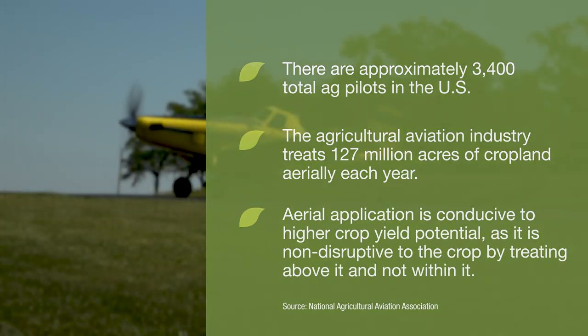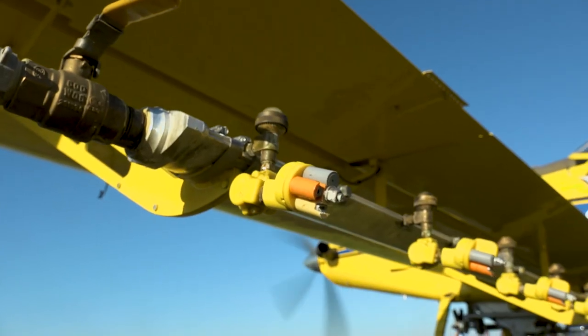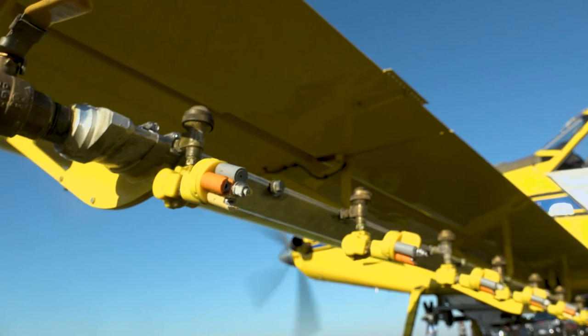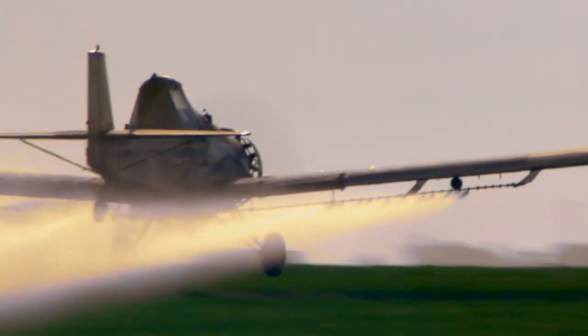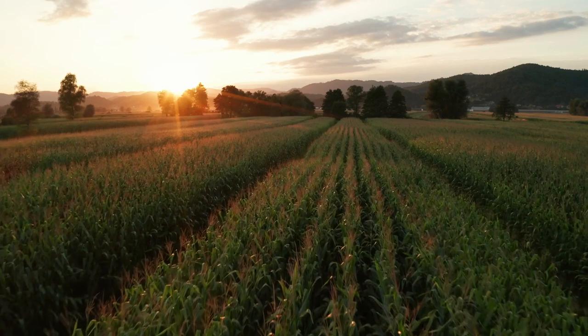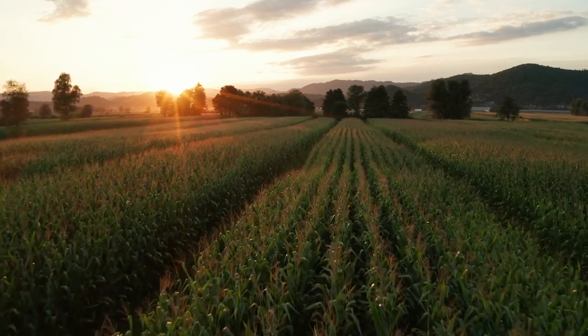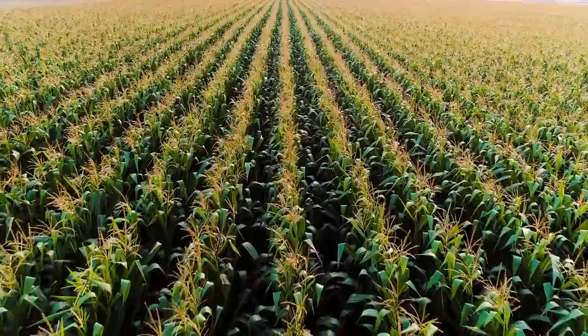Years ago there were some growers that were not interested in using the airplanes. We had some chemical left and we sprayed half of a fella's field — he allowed us, but said it wasn't going to work. Come harvest time, the part of the field we didn't spray, he could go down and back before he had to empty the combine. The side we did spray, he couldn't make it to the end of the field before he had to empty the combine.